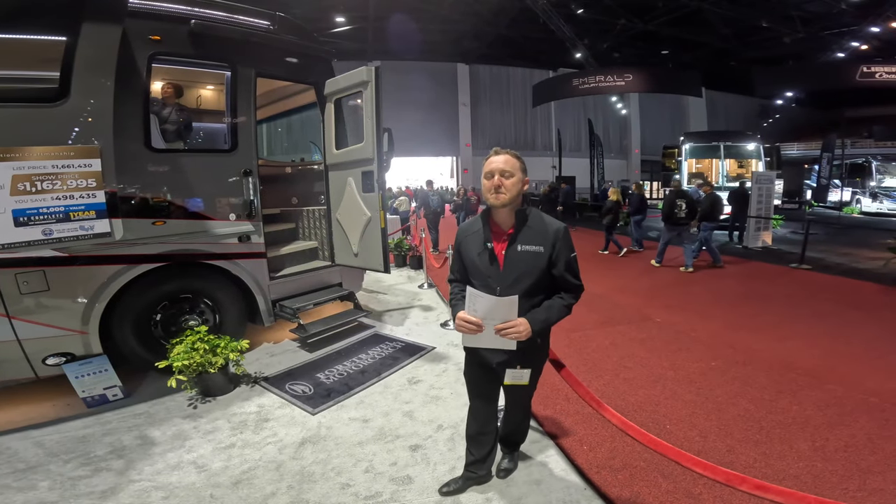This is Pete from Canadian RV. Today we are at the For Travel booth at the Tampa RV Show 2024, and we're here with Braxton, who is going to show us this beautiful coach.